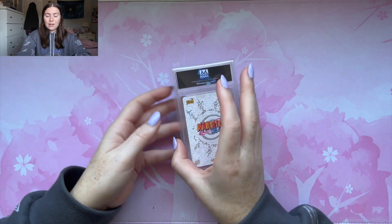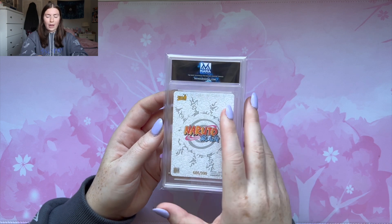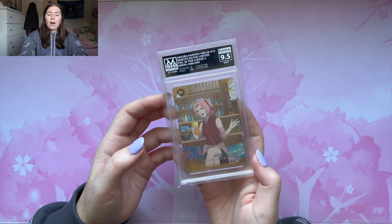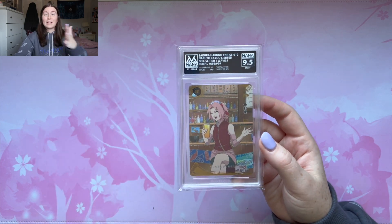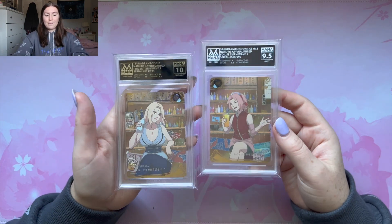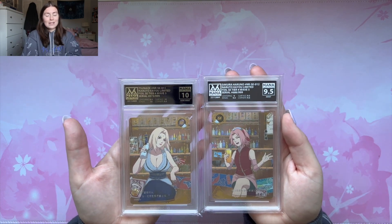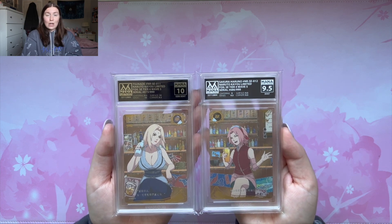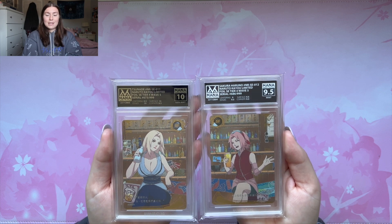But now the end all be all. The last. The greatest. Save the best for last. She got a 9.5 and I'm so happy with the 9.5 for this card. This is a stunning card — this is so good. These are my two favorite cards that I got back. I'm so happy with the grades even though I wish Sakura got a 10. These are so beautiful and I will keep these in my collection forever.